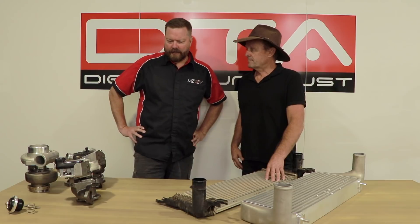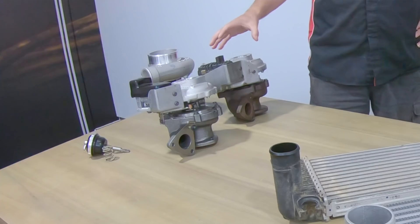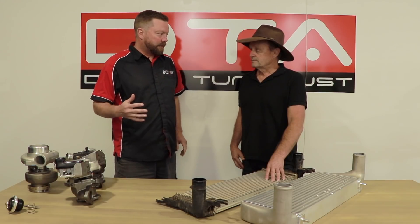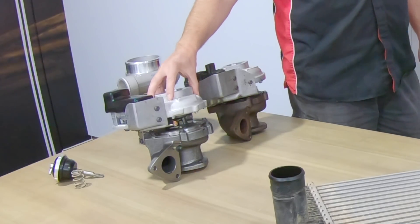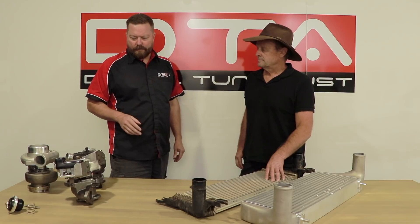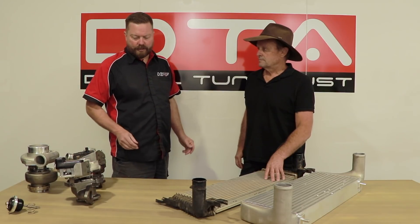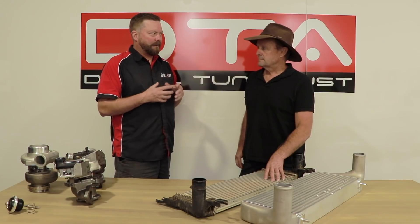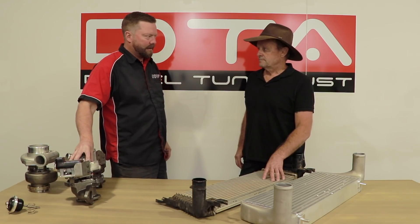Generally if you're going to do a turbocharger upgrade we recommend doing an intercooler upgrade. With a turbo upgrade we're going to turn the boost up — it may not be that much more boost, maybe only three or four pounds — but the better airflow dynamics of the turbocharger allows us to hold the boost for a longer period of time, which gives you a broader power band. Upgrading a turbocharger on a diesel should not be scary.